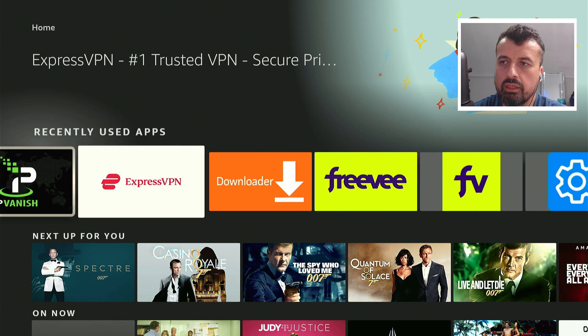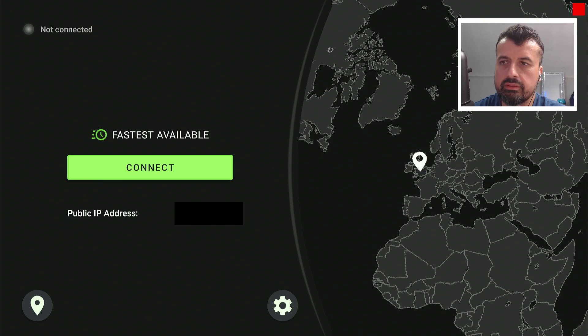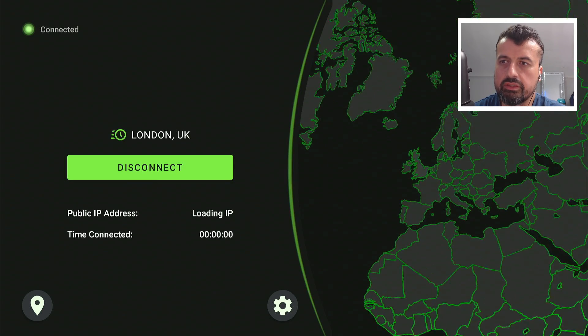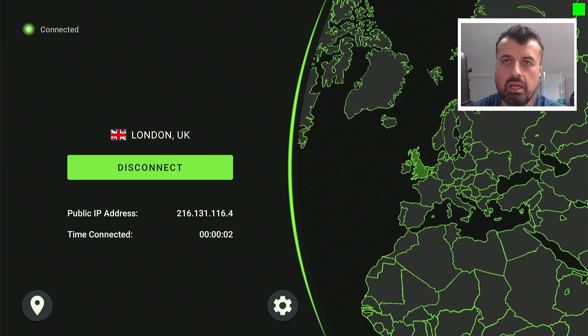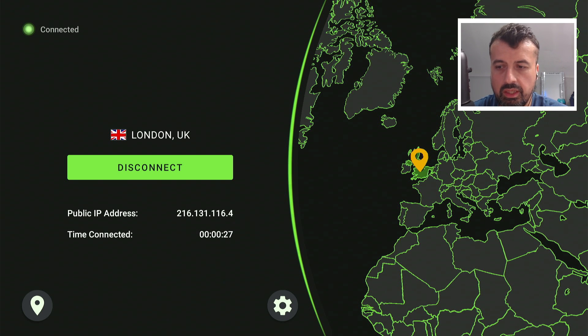I'll try IPVanish, my preferred VPN. We can see the indicator is still flashing red as I click connect. Within a couple of seconds IPVanish is now connected — I have a new IP address — and we can see that VPN Monitor Dart is now green. This confirms that my device is fully protected, all traffic is being encrypted, and my public IP address has changed.